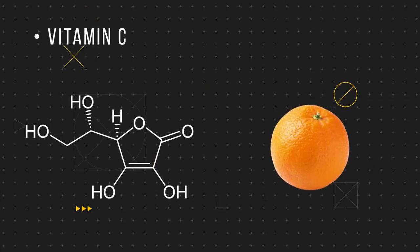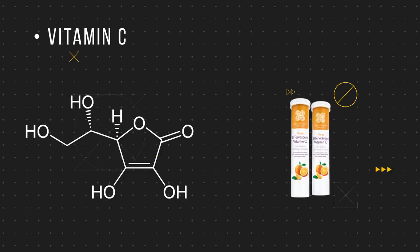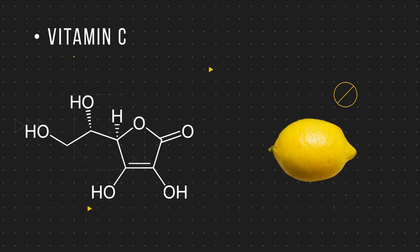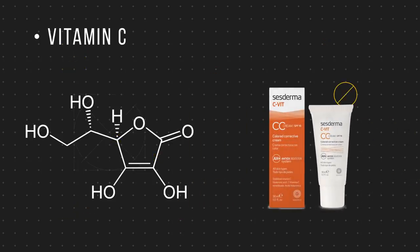Moving on, we have vitamin C, which has great antioxidative properties that help eradicate free radicals — highly reactive atoms or molecules that can react with your skin structure. By taking these away, you're reducing oxidative stress, hence the word antioxidant. But a good sunscreen would stop the free radicals forming in the first place, so wear sunscreen.